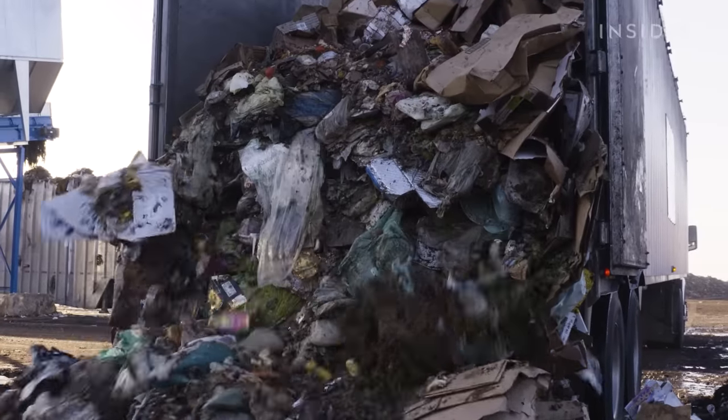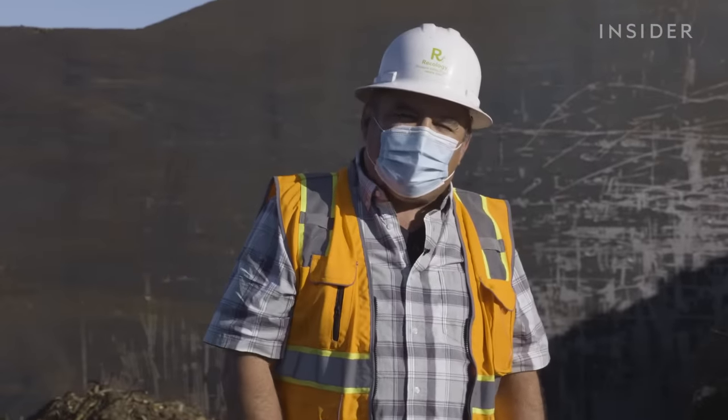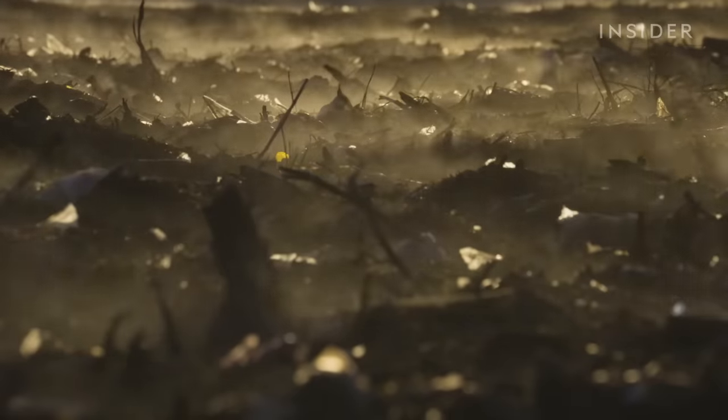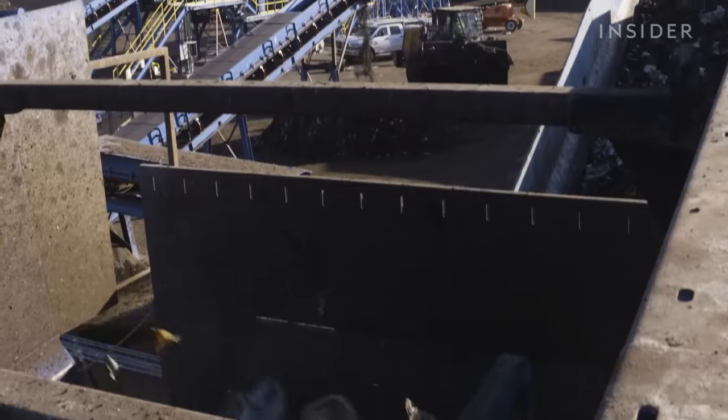It doesn't look pretty now, but the process is designed to mimic what happens in nature — it's just like leaves falling on the ground around a tree, but instead we're using banana peels and coffee grounds. We're making a beautiful, nutrient-rich compost. The whole thing takes 60 days and does require machinery like this.